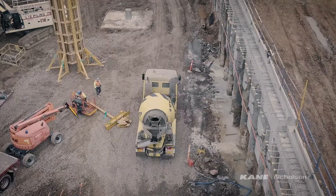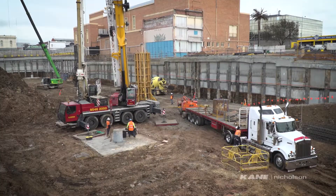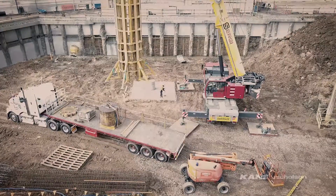With such a large building, the pilings that support the basement slab and provide load bearing for the columns, lifts, and stairs are essential.